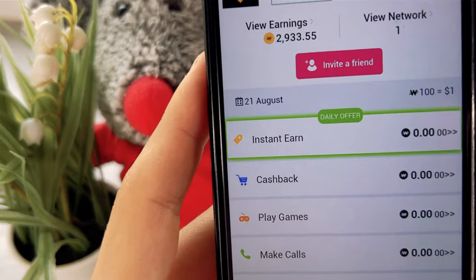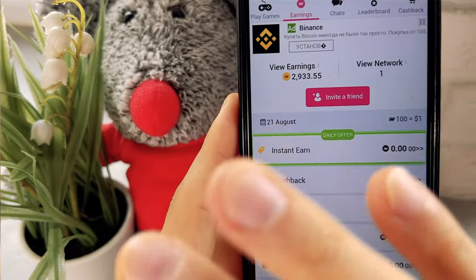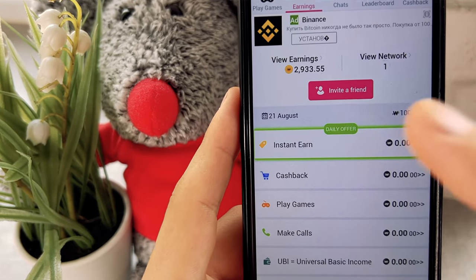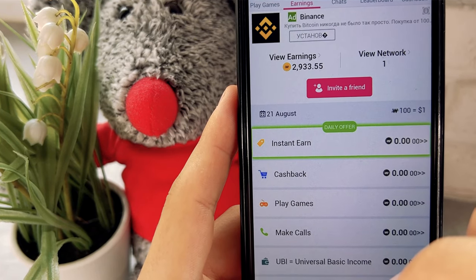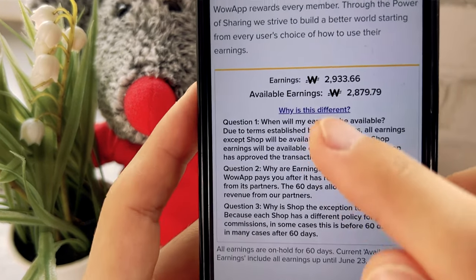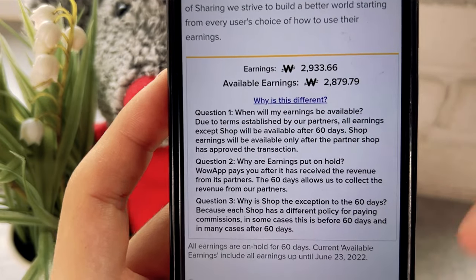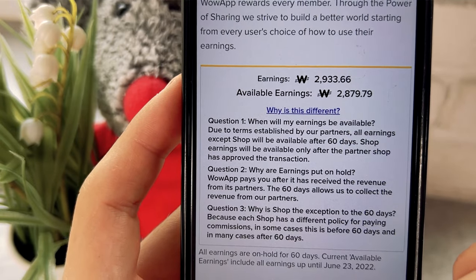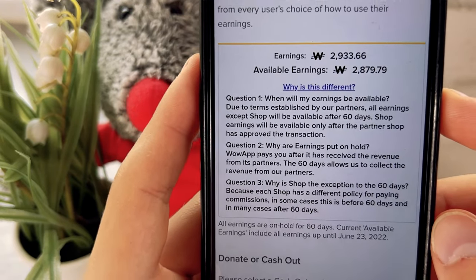Almost 30 dollars playing games — this is awesome. Let's withdraw the money. You can't withdraw money directly through the app, but it can be done through the app's website. Click on your balance and wait. On the website, click Withdraw. I can see that I earned 2,900 coins, but only 2,800 are available for withdrawal because 100 WoW coins are in processing and will be available later.